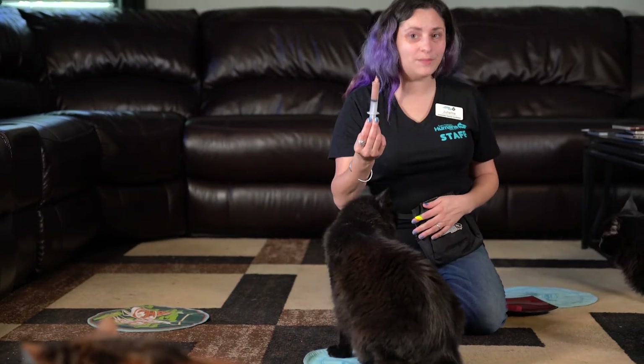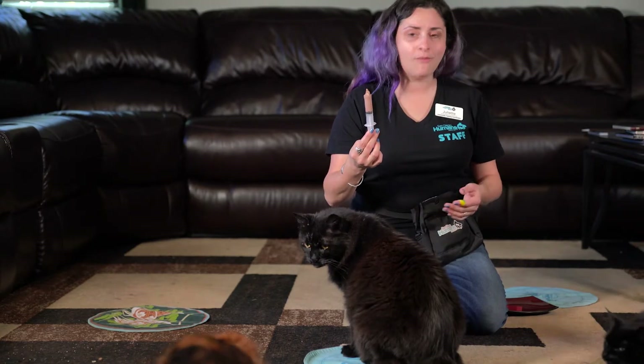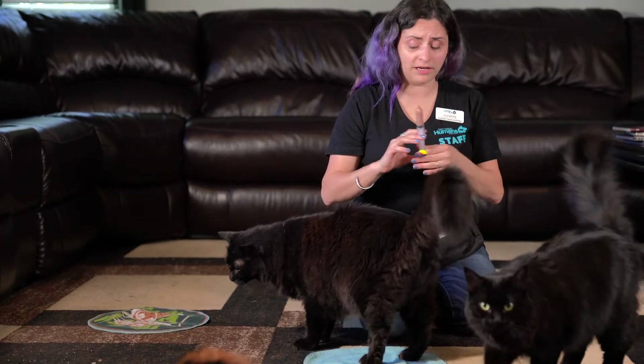I've got some wet cat food pulled up into a feeding syringe — the kind you might use for oral medications — which is another great husbandry trick to practice. I've added a bit of water to make sure it moves through here really easily.